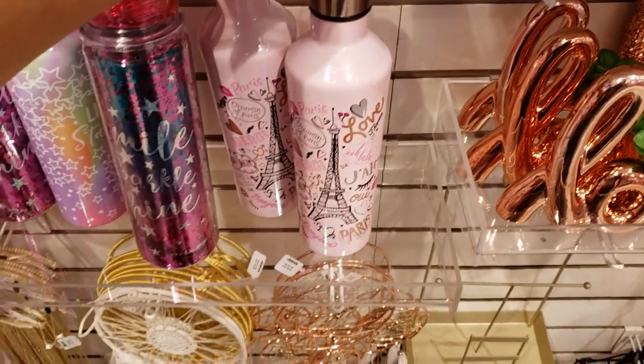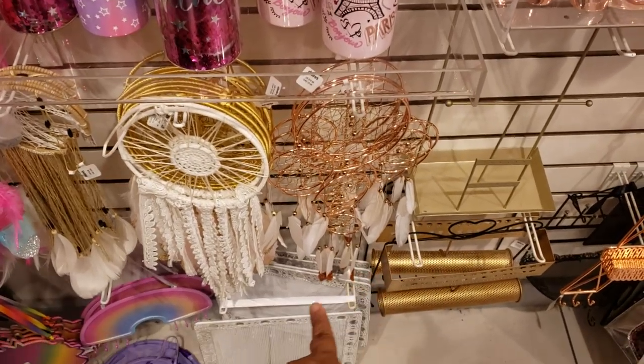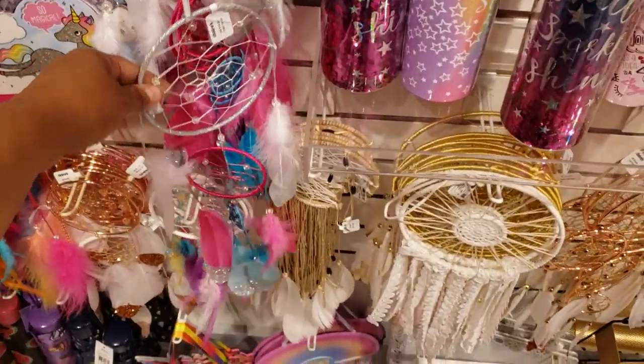This one is going to cost you $20. They do have tons of dream catchers — some are going to be $25, this one in the middle is $20, and over here I believe it is $15.